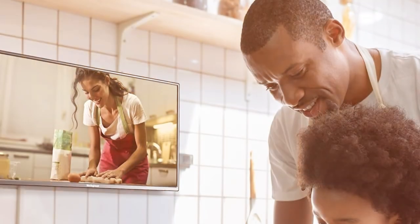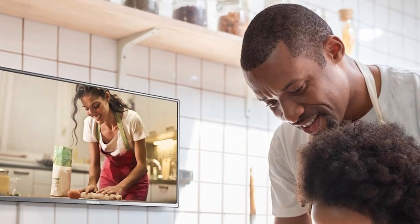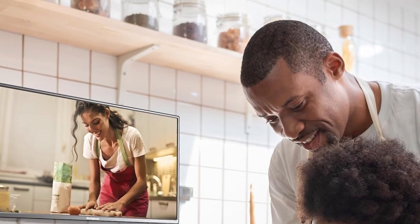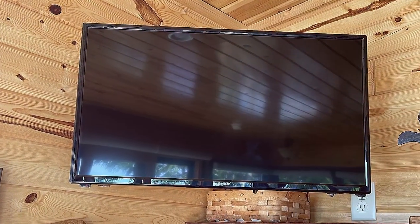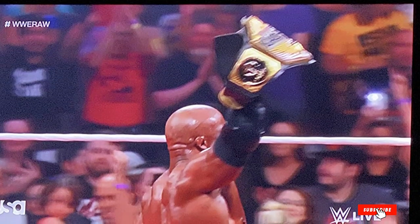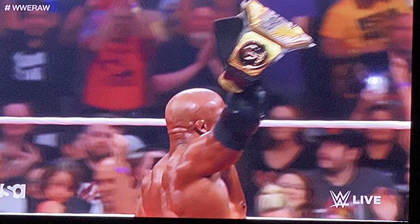Durability is a key feature, with a design built to withstand the rigors of daily use. Whether it's movie nights, gaming sessions, or casual viewing, this TV-DVD combo stands up to the challenge. It's an effective choice for those looking to simplify their entertainment setup without sacrificing quality. The Westinghouse 24-inch HDTV-DVD Combo is a testament to the brand's commitment to delivering versatile, quality entertainment options to every home.